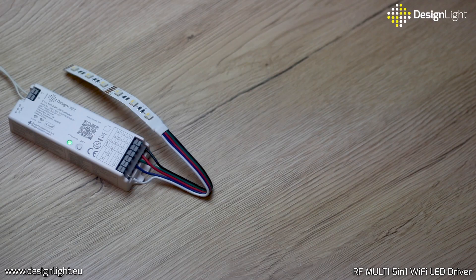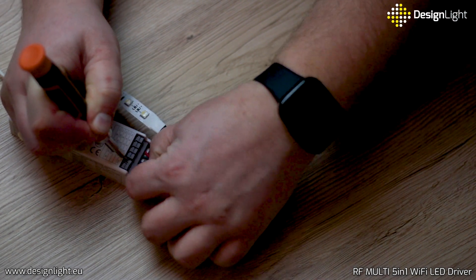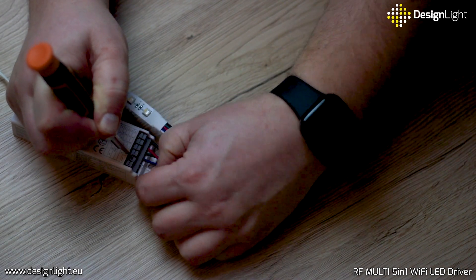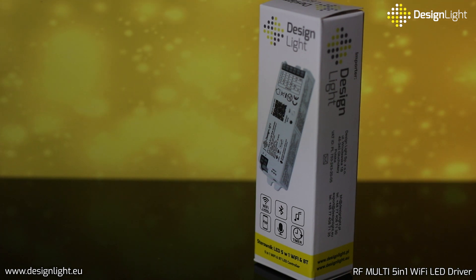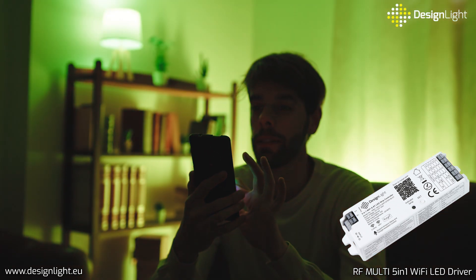Quick connectors make installation quick and easy, which is a big advantage — simply insert the wires from the power supply and the LED light source into the appropriate connectors. Despite its advanced features, the driver is relatively small and compact. Its size is just 122 by 38 by 22 millimeters, making it easy to integrate into different spaces.